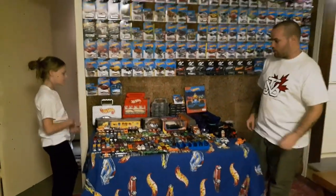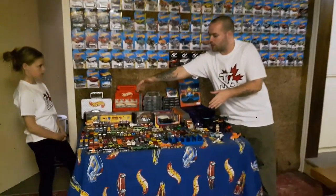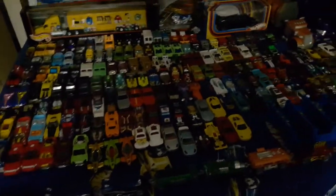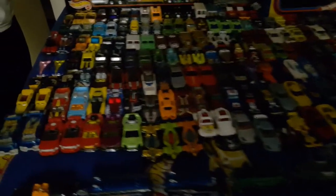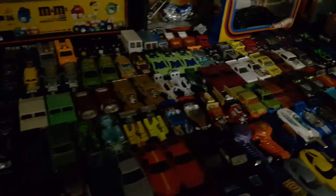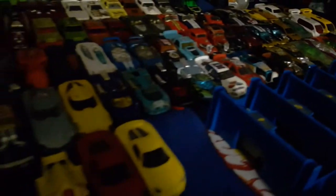So if you want to come in and give them a good look at all the loose ones right here — these are all my doubles, triples, quadruples, and there's even some that are a group of five. But these are all my doubles and recolors.